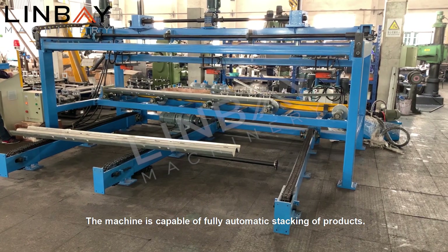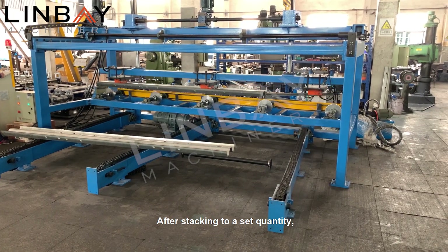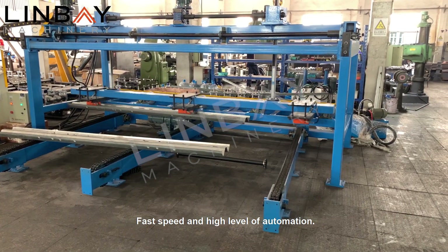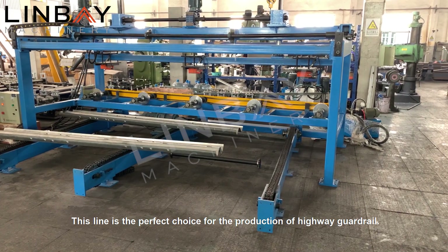The finished product goes into a fully automatic suction cup palletizing system immediately after forming. The machine is capable of fully automatic stacking of products. After stacking to a set quantity, the chain guide is automatically removed. With fast speed and a high level of automation, this line is the perfect choice for the production of highway guardrail.